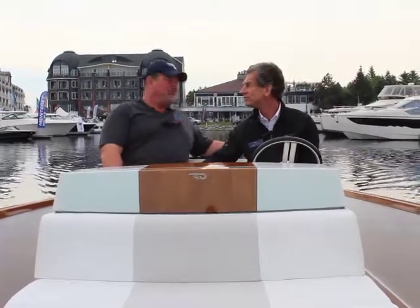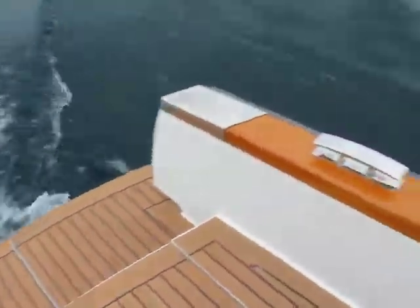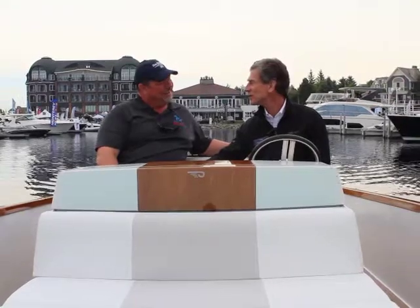One thing that absolutely shocks me when I come aboard this boat — silence. You wouldn't know that we were running right now. We've got the engines going, tooling right along, but it's completely silent. It's like I'm on my sailboat. Go through a marina like this, not disturb anybody.